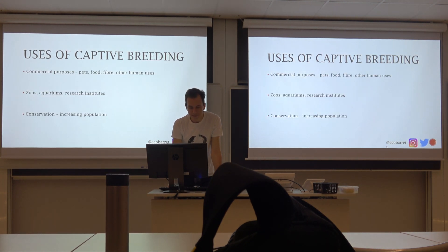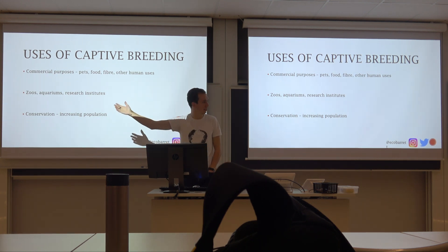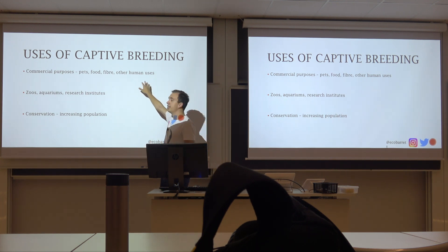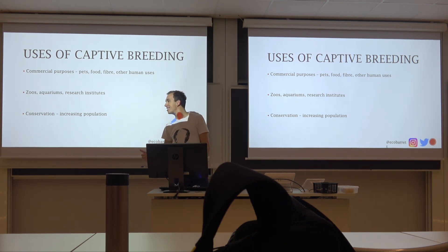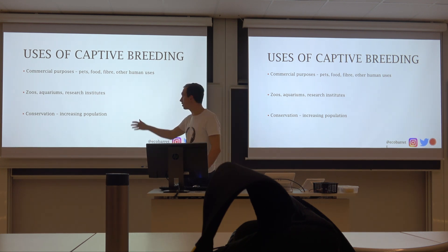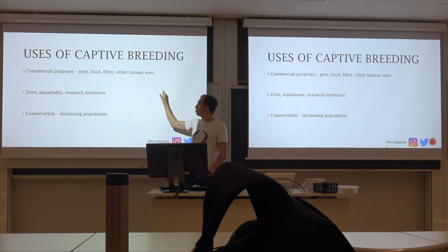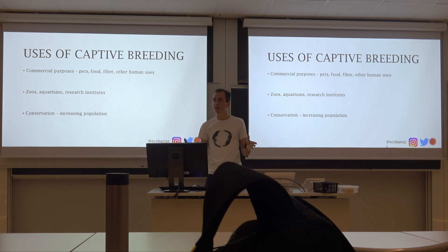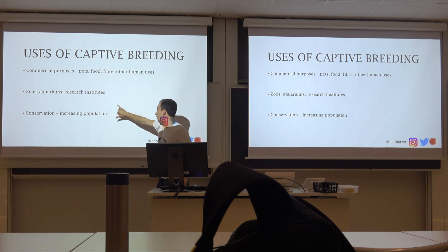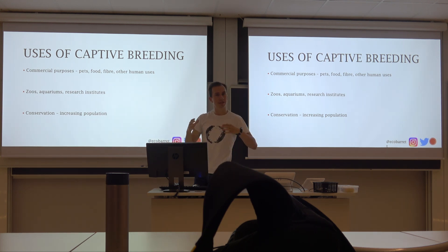The uses of captive breeding: commercial purposes — pets, food, medicines, anything humans can use or make money from. I breed spiders to sell, that's captive breeding. Your sheep, goats, goldfish, dogs — everything falls under this category. In most of the developed world this is very well controlled and ethically done. Conservation is what we're talking about today, and in the middle are zoos, aquariums, and research institutes. Zoos are one of the primary structures for doing conservation breeding.